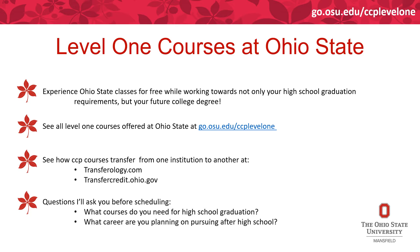On that third Buckeye Leaf bullet point, you can see how CCP courses transfer from one institution to another. I frequently get questions about how an English class might transfer. There are two great links — transferology.com or transfercredit.ohio.gov — where you can see how courses transfer to another institution. Not all institutions use both links, so you may have to check which one lists your institution.